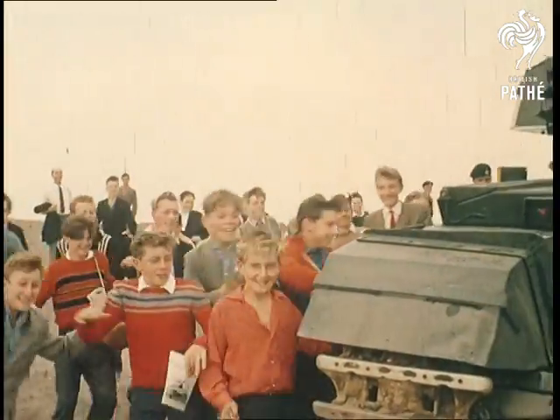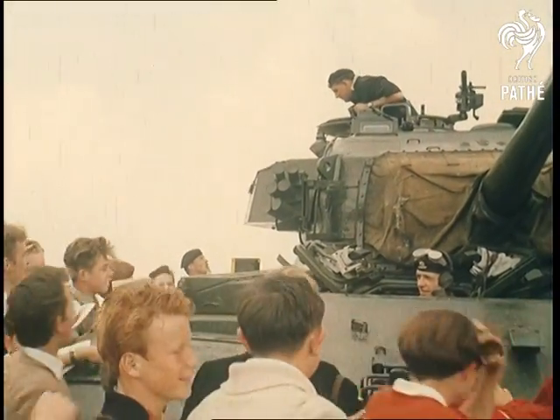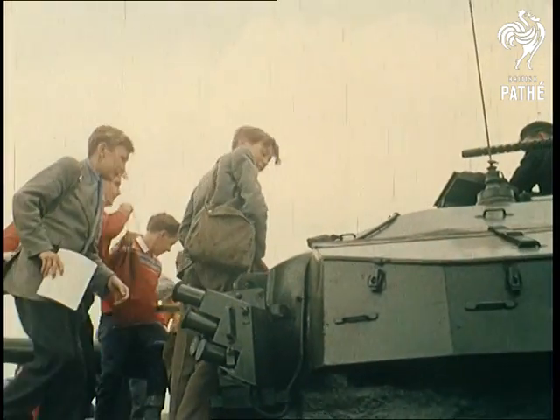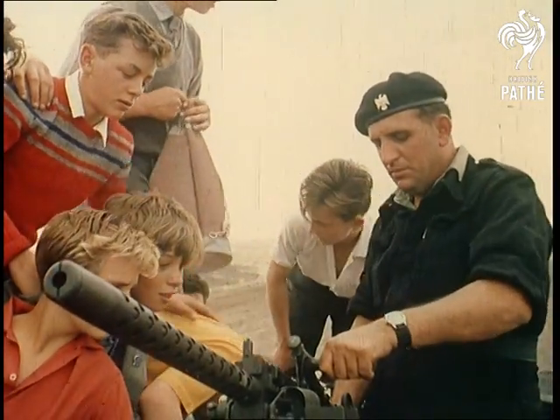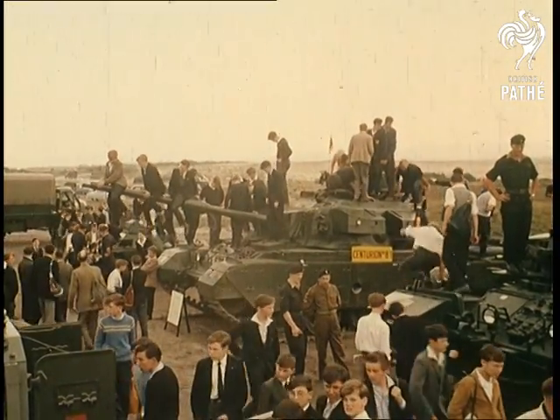At last it's time for the kids to make their inspection. All connoisseurs of military procedure, they need no second bidding when it comes to climbing into these monsters of modern warfare. As for the soldier, never has the call of duty been so difficult to hear.